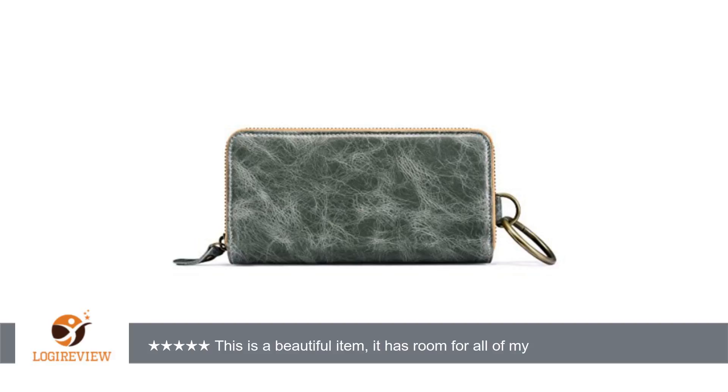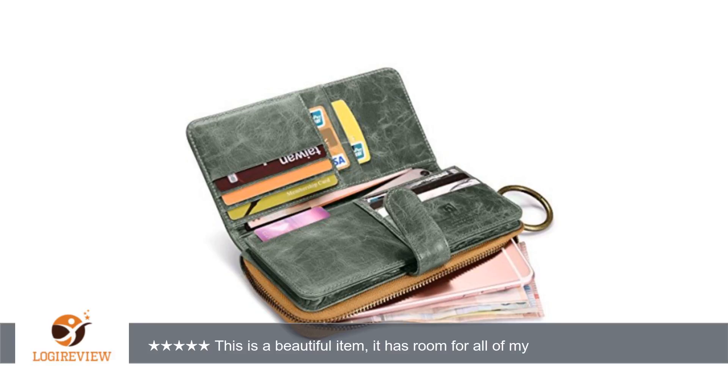A customer wrote: This is a beautiful item, it has room for all of my credit cards and my iPhone 6s Plus, with a slim case. It also arrived well within the window for estimated delivery.